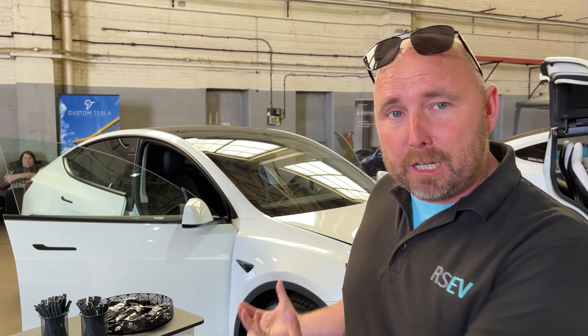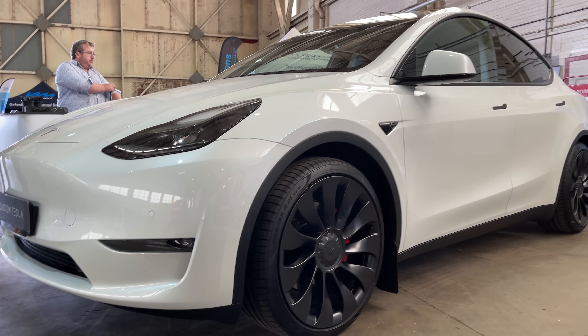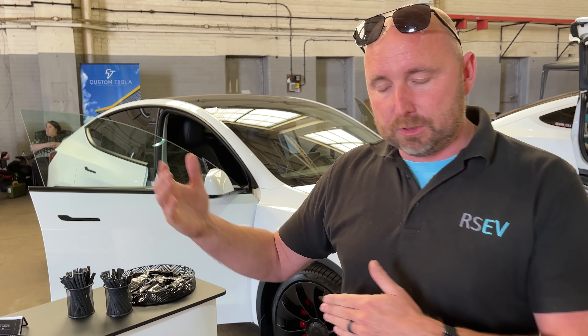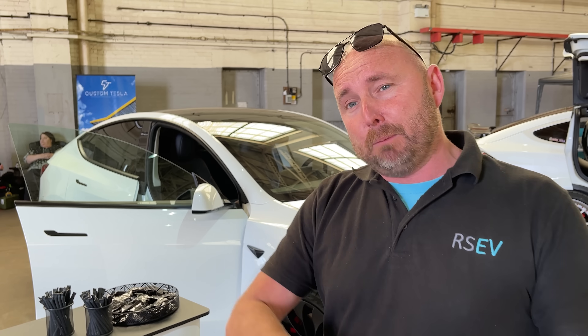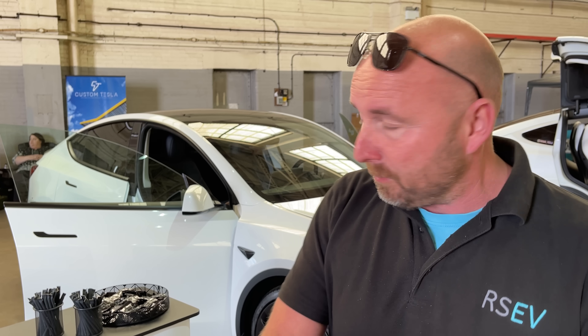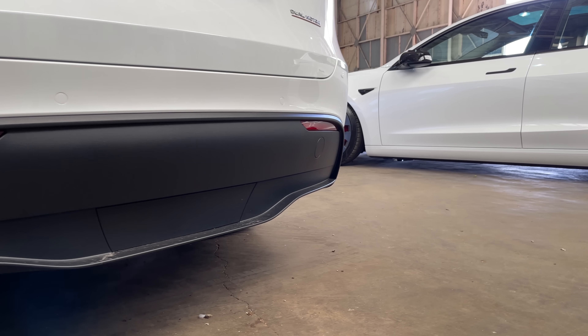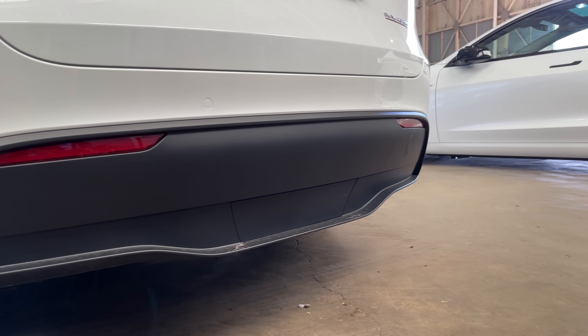So this is a performance model. We don't even get the performance in the UK until maybe late this year, but in Germany you are able to get one. It's the only model being produced by the Berlin factory so far. The long range will still be coming from Shanghai for now. Obviously they're going to ramp up production at that new Berlin facility and then be producing probably all the cars for Europe. So there are a few things to look at: what is the Model Y Performance like compared to the long range, and what are the little differences between the Shanghai and Berlin cars?